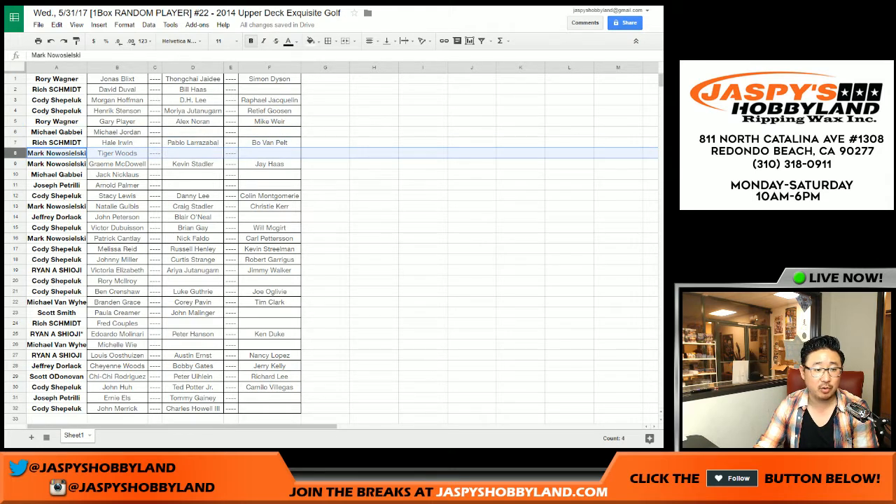Rich, there was yours. Mark with Tiger Woods. Michael G. Joe P. C-Shep. Now O21. Jeff Dorlak. C-Shep. Mark. Cody. Ryan. Cody. Michael Van Wye. Scott Smith. Rich. Shogun. Michael Van Wye. Shogun. Jeff. Scott. Cody. Joe P. And Cody.